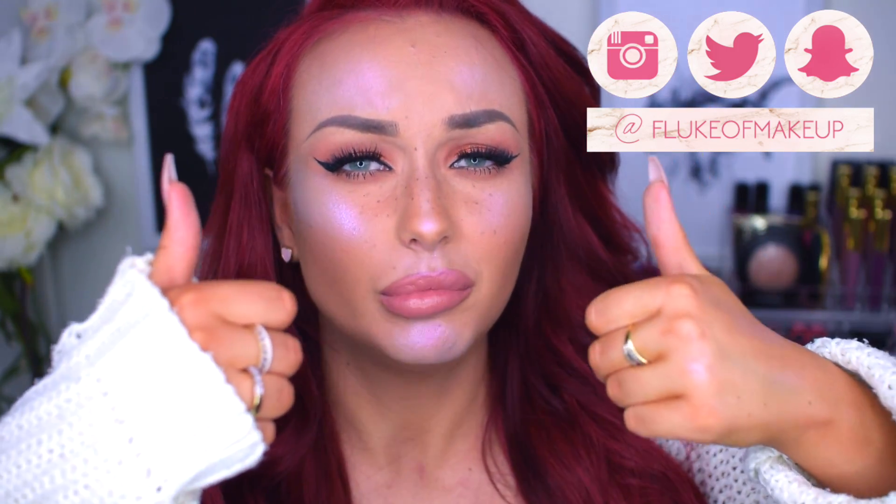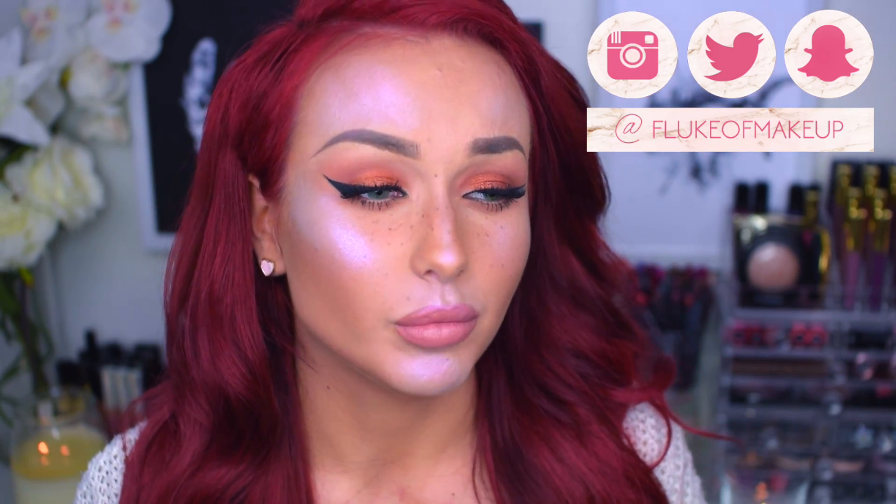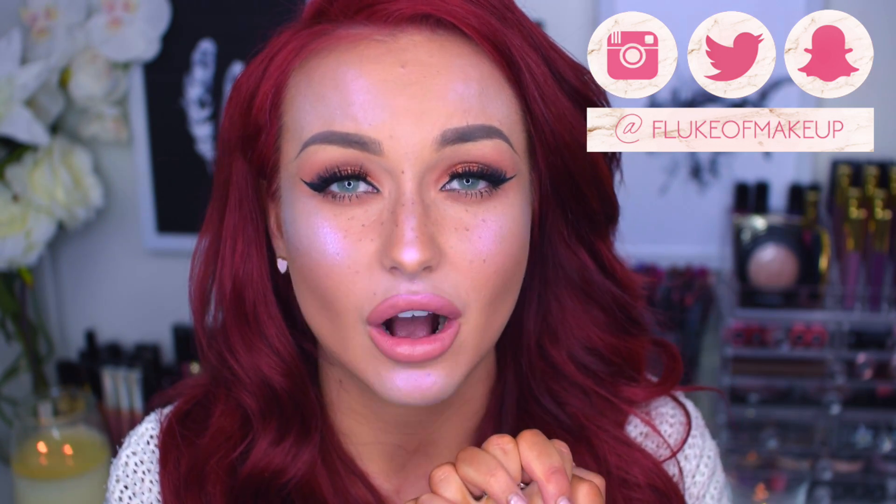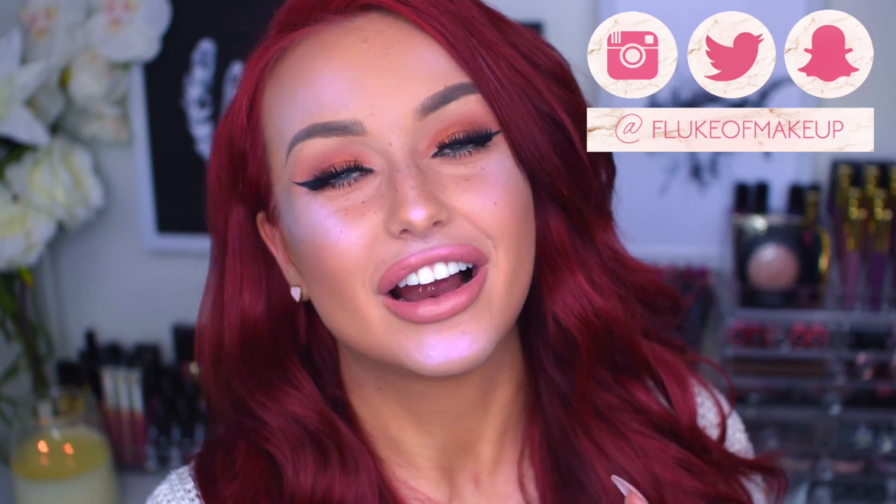I think that was everything for today! If you like this video please give it a thumbs up. If you want to be a part of this madness and this family, please subscribe to my channel — we are now closing in on 17,000 subscribers, which is incredible. Thank you so much for watching today, and I will see you guys in my next video. Bye!